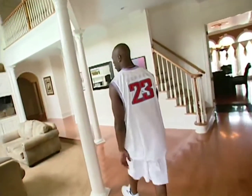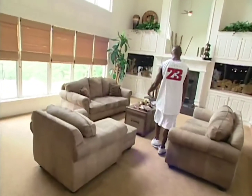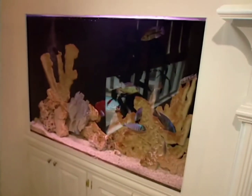This is the living room area. I spent a lot of time here during the off season. I come in here and relax from time to time, read a book or two, watch the fish swim.